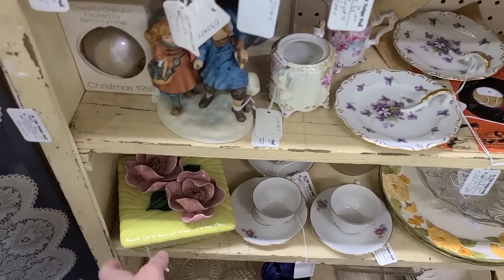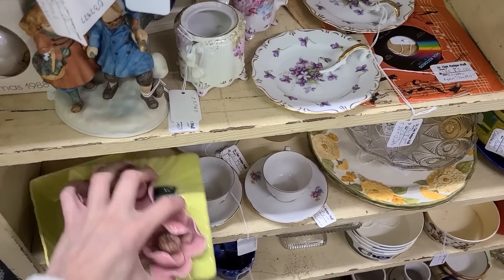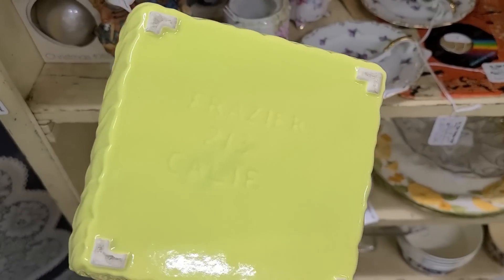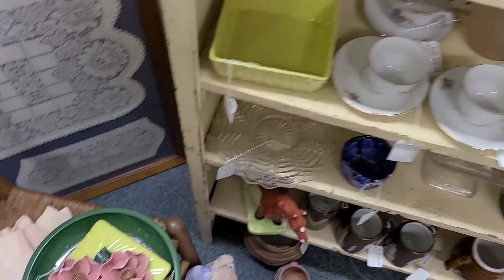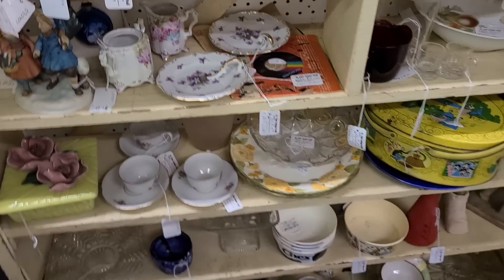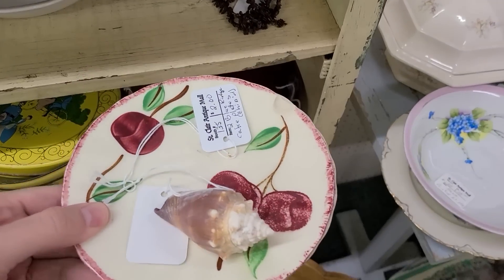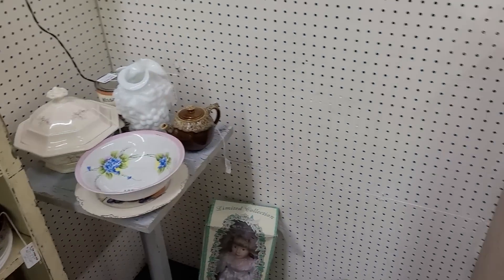Now this is California pottery, and it would be part of like a cigarette set — you could put your ashes in there. This is California pottery by Frasier, and they would have made little miniature ones with applied flowers too, so it was a whole set. You were really somebody whenever you had that on your table. And apples and seashells do not go together — that is a tip, you heard it here first.